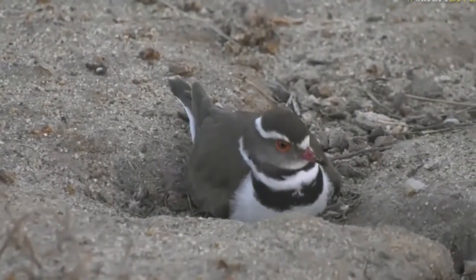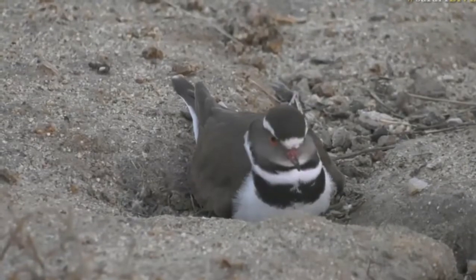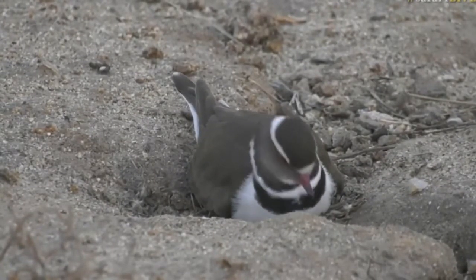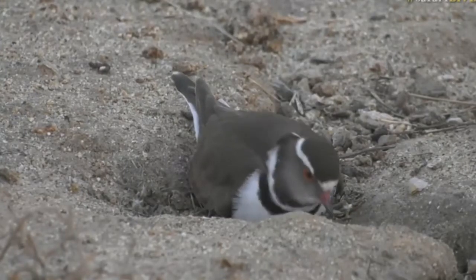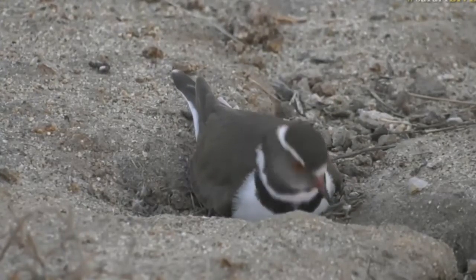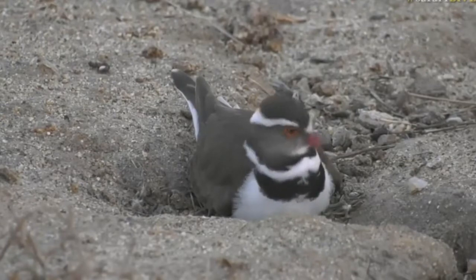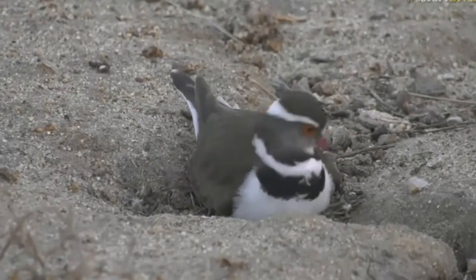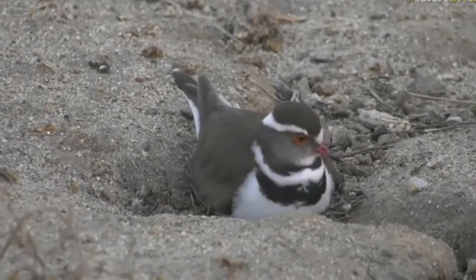Anywhere from July to December in this particular area, so this is actually completely normal. I'm not even sure who makes the nest — the thing about all these different birds is that it's hard to remember these things, so I'm just checking.